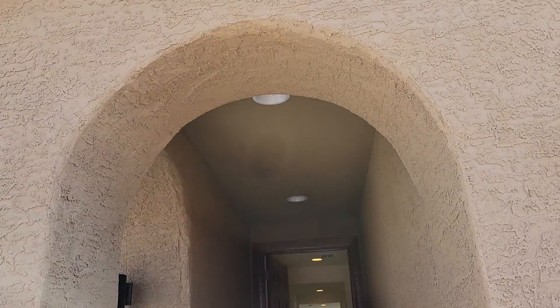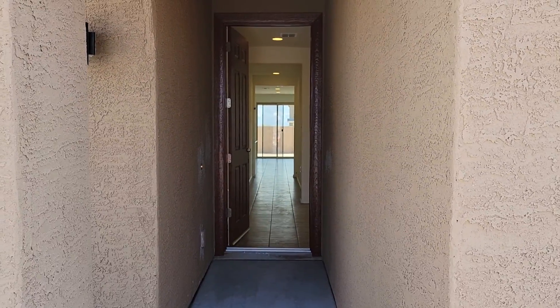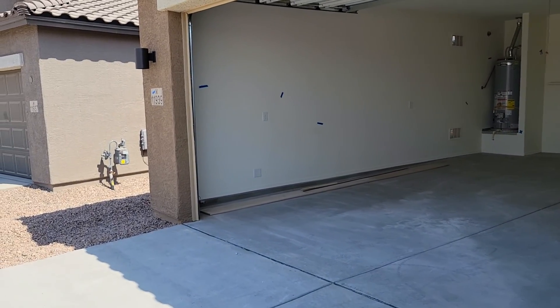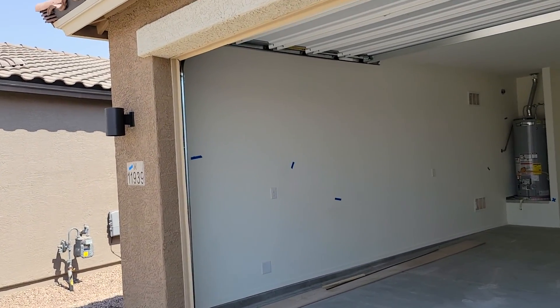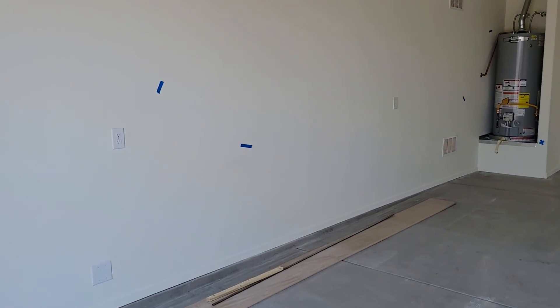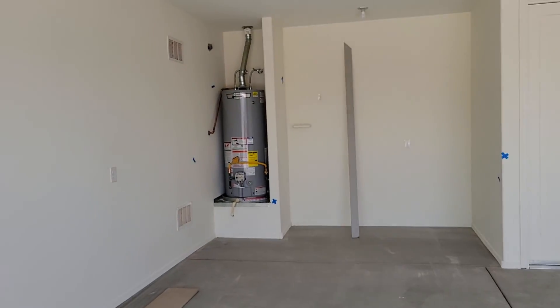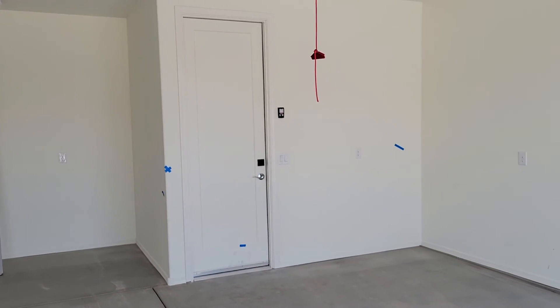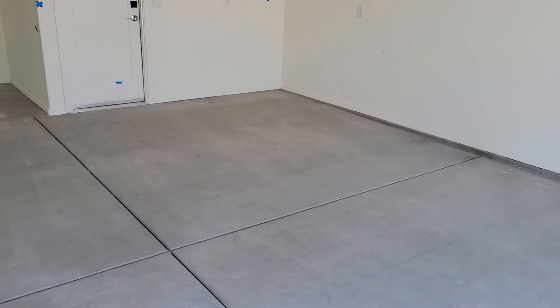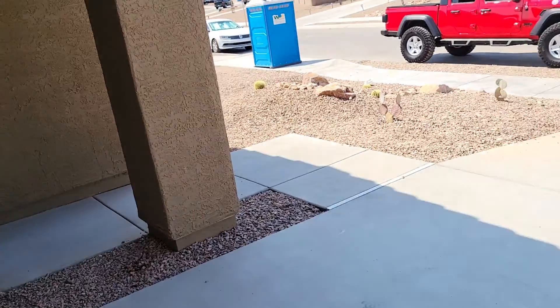Alright, here we go guys, I know you guys wanted to see this. It's almost done, we got less than a week to go. Walking over to the garage real fast so you can see - we got the number up, everything's up. Don't mind the blue paint tape, that's just there to let them know they got some stuff to fix. Colin, we got enough room in there for your car too, so that'll be good news.